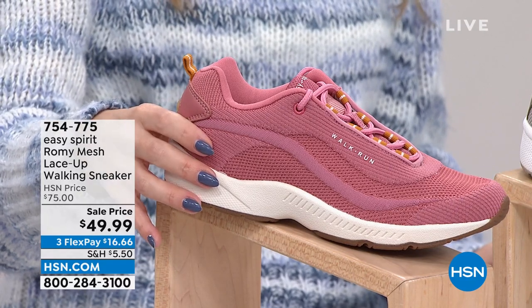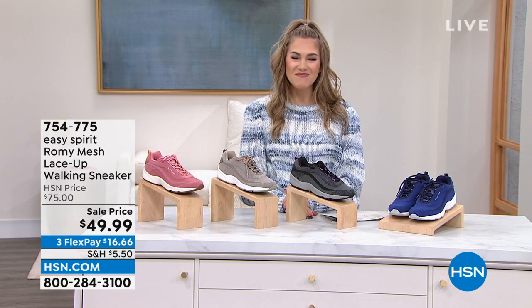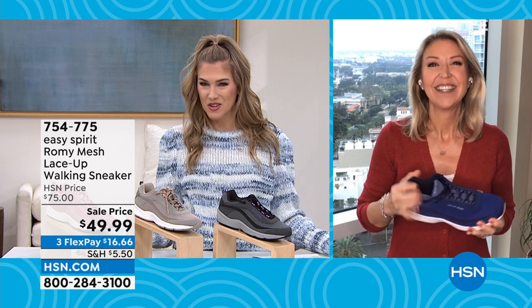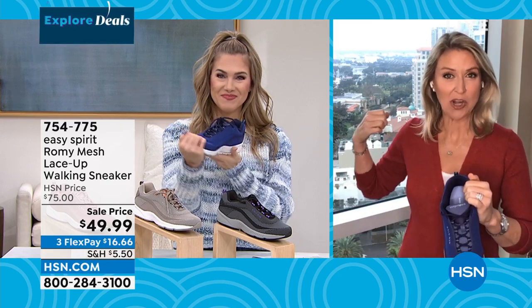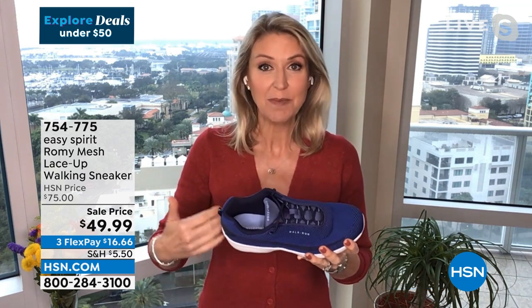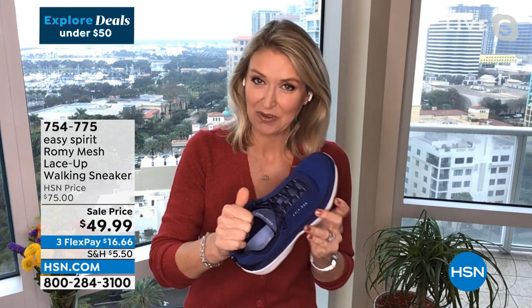Sizes go from 6 through 12, with half and whole sizes, and medium and wide widths. Joining us is Cindy Matthews, who's at her home overlooking downtown St. Pete — right next to a park where she goes walking. The Romi is Easy Spirit's number one walking sneaker. It has so much packed in that keeps you really comfortable — whether you enjoy going out for a walk or you're getting steps in reluctantly, the Romi gives you so much cushioning and support your feet are going to feel great.